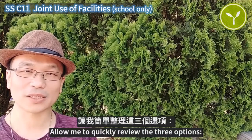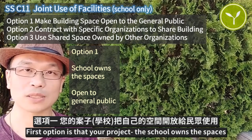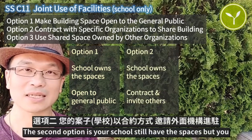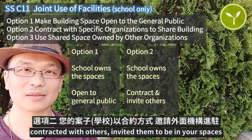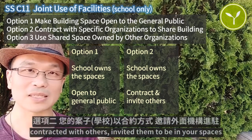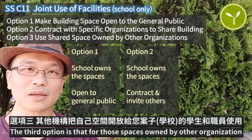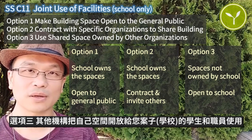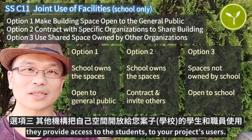Allow me to quickly review the three options. The first option is that your project — the school — owns the spaces but opens them to the general public. The second option is that your school still has the spaces but contracts with others, inviting them to provide services to students, staff, and the public. The third option is that spaces are owned by other organizations, and they provide access to your students and project users.